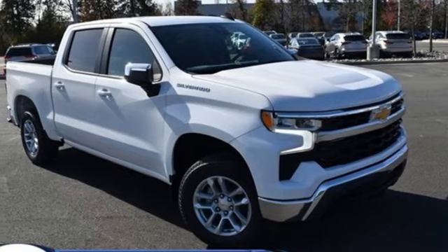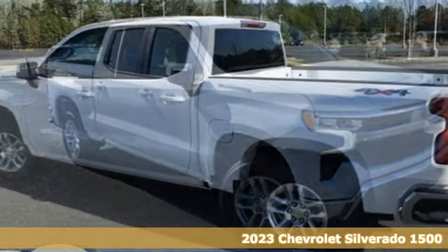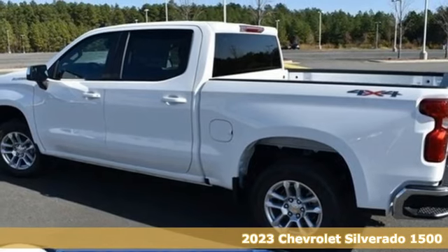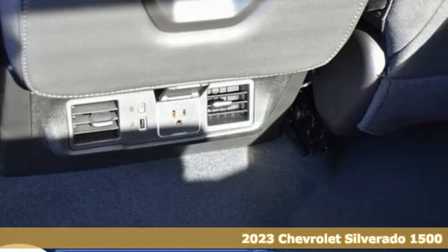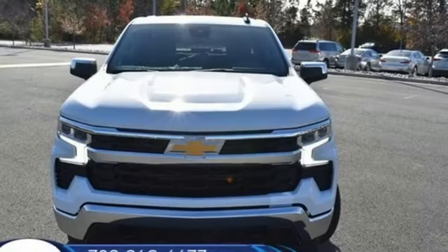It's a new 2023 Chevrolet Silverado 1500. The Silverado 1500 is built to last, because you don't build a legacy on chance. It comes with great features you'll love.